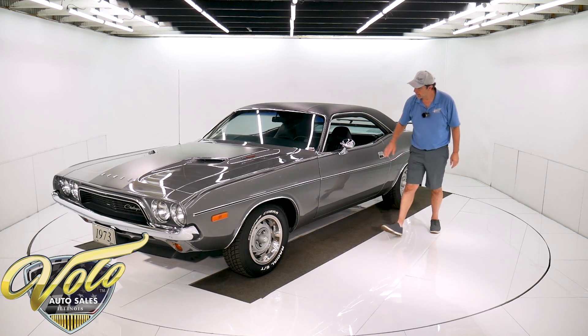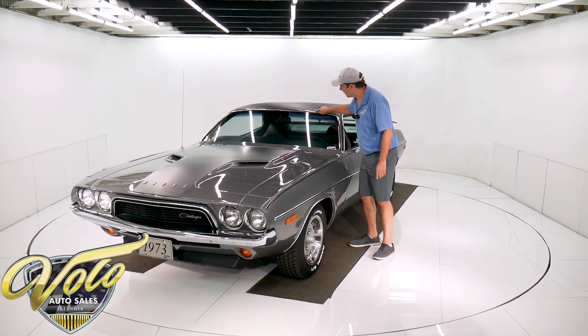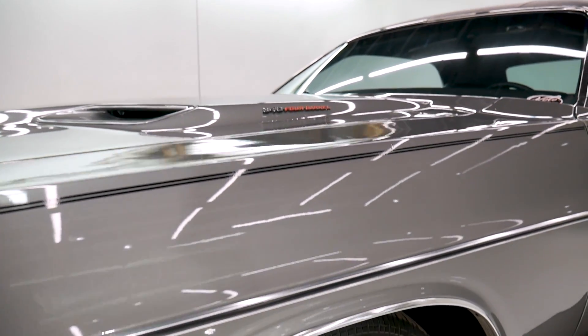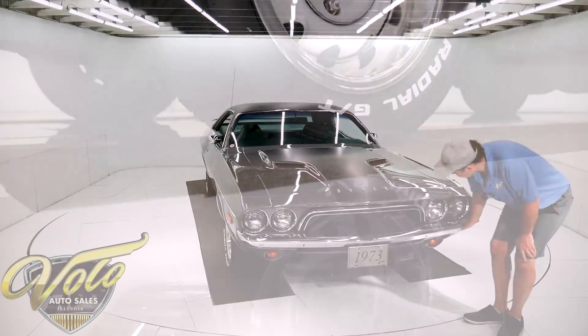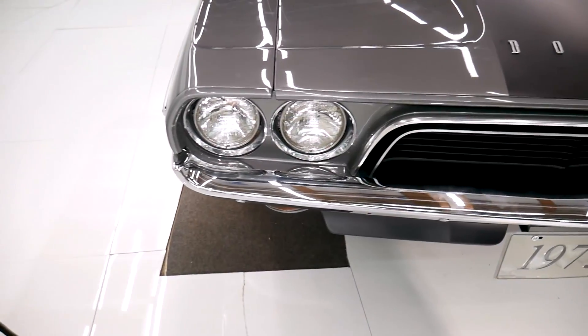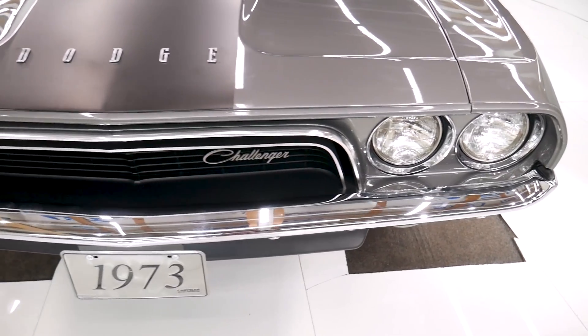Door handles are bright. Chrome sport mirrors. All this stuff is bright, not beat up. Wheel well moldings. The 15-inch rally wheels — I'm assuming they're new, they look brand new. Got real nice tires on there. And up front, the bumpers are re-chromed. The grille has no pitting. All of this is bright, shiny chrome. It has the original antenna.